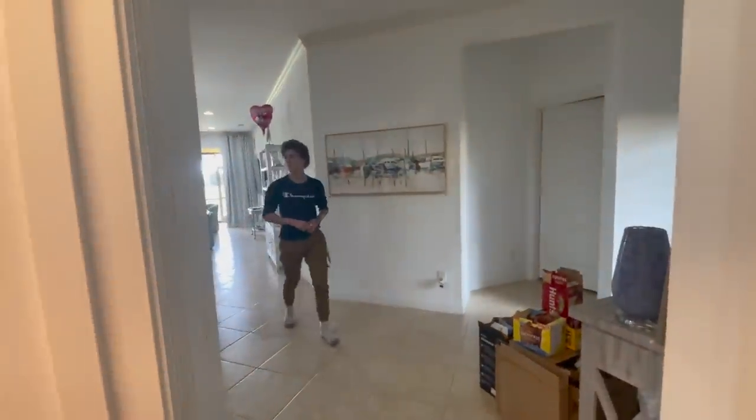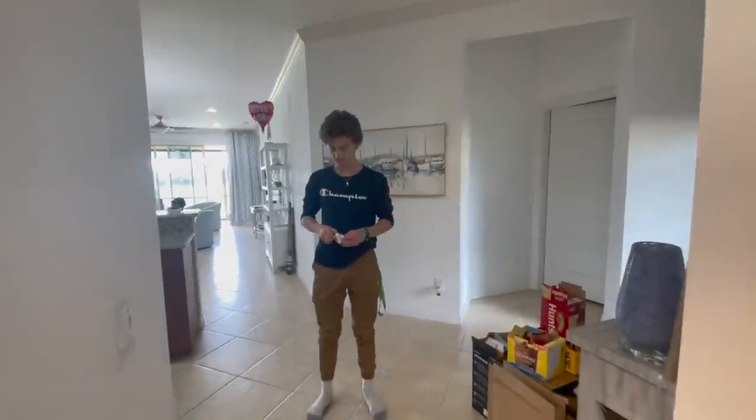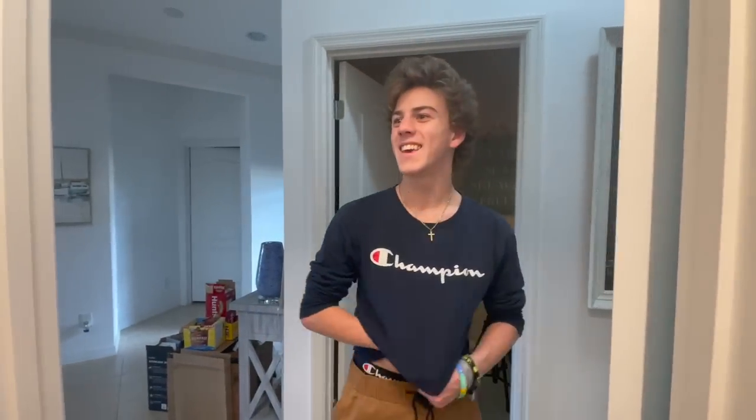I want to surprise Ryan. Hey, Ryan, want to come see the pantry? So yesterday all the stuff was out on the counter and we were deciding what to do. Here's all the boxes and everything — the garbage from everything. So come on in. Oh, I like it.